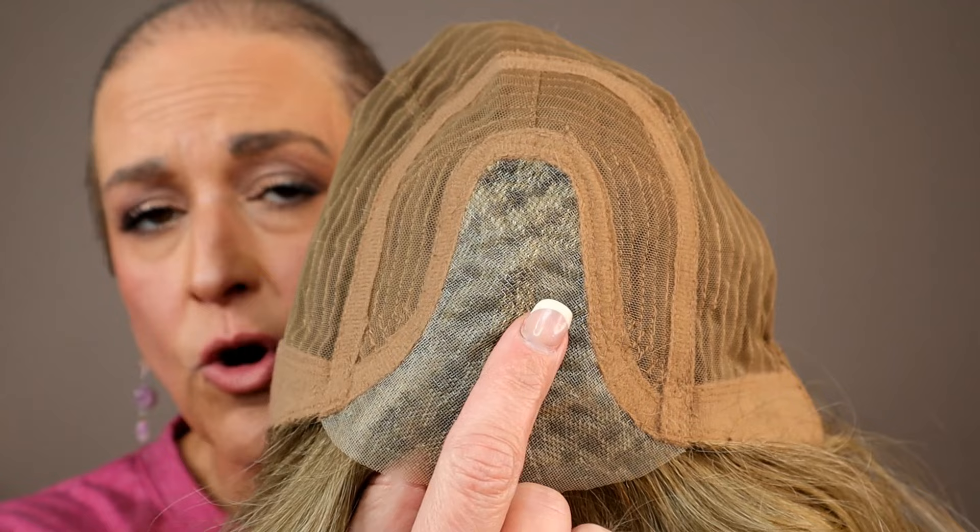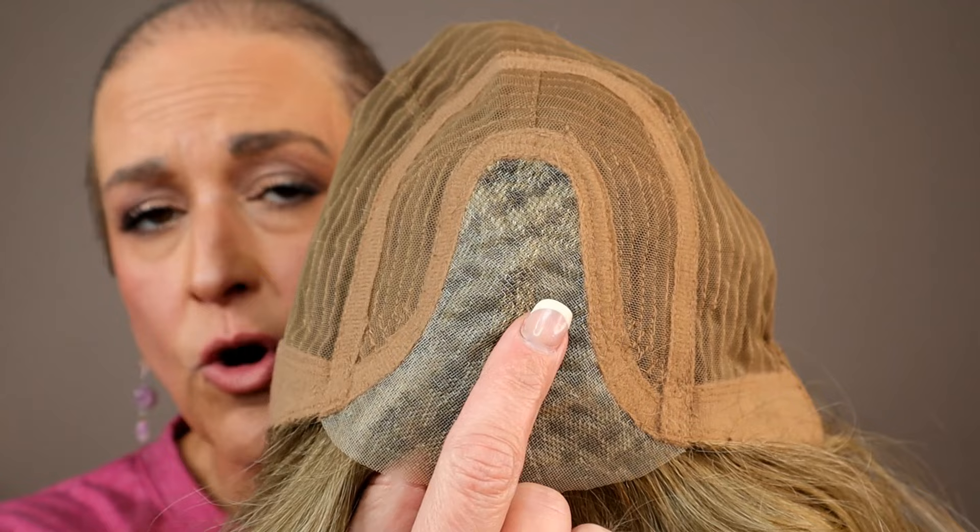This piece has a center part. I know a center part isn't everybody's cup of tea, but what's unique is it's very wide on the bottom, so you could shift it a little bit to the side. It's almost like a partial mono — it's big enough that you can get a sort of off-center part. You're not going to get a side part with this one, though. The lace front is fairly narrow, but because of the curtain bang effect, I think that's just fine.